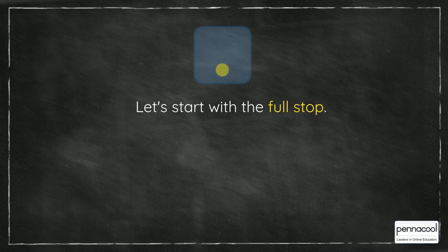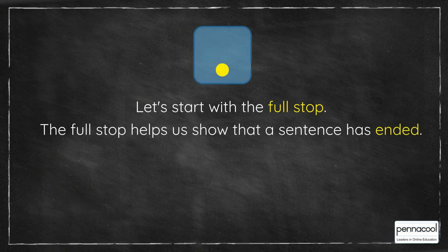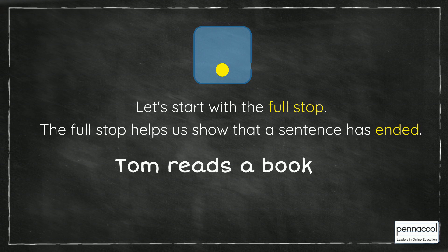Let's start with the full stop. The full stop helps us show that a sentence has ended. For example, Tom reads a book.